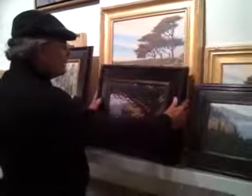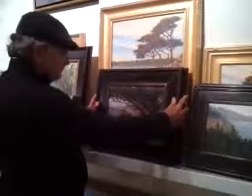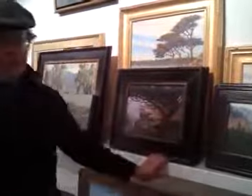I also do still-life paintings, and I have some out in the front room. Let's go to the front room.